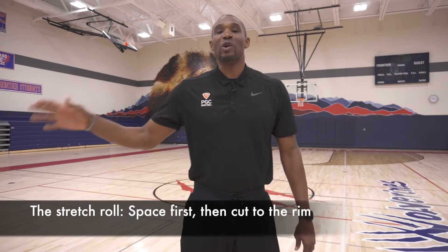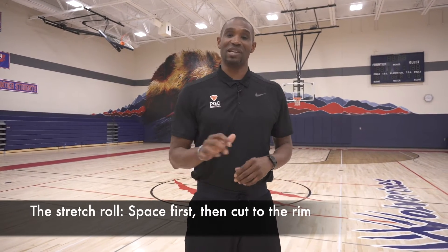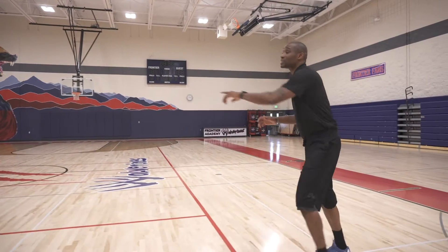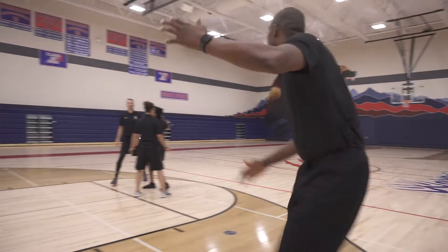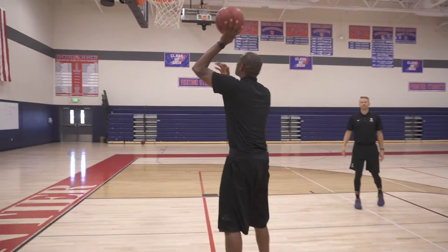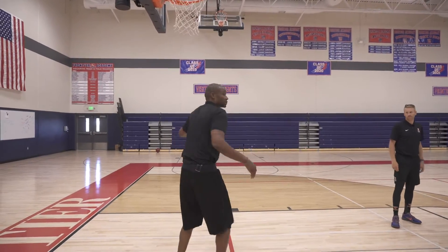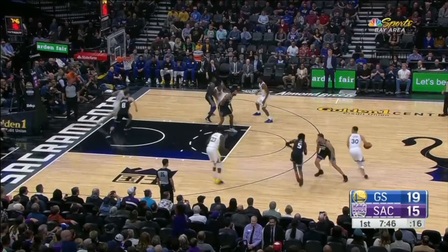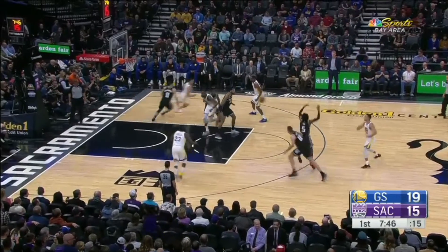Now we're going back to a roll. Coach Tyler is threatened by the shot because of the pick and pop, and now we're going to work on what we call a stretch roll. Same action — I'm going into it, screen here, I pop just as Coach Markey drags the defense, and now I roll to the basket. Great pocket pass, great finish. So that's what we call a stretch roll: you pop just a little bit, freeze. Your ball handler will stretch the defense, then you dive hard to the basket.